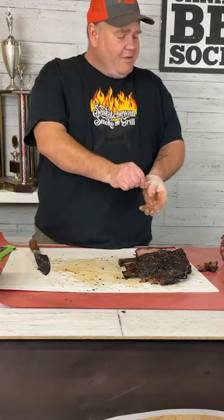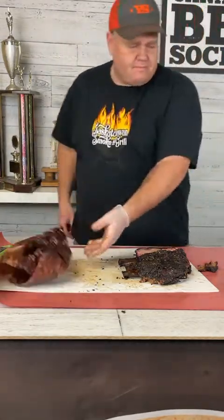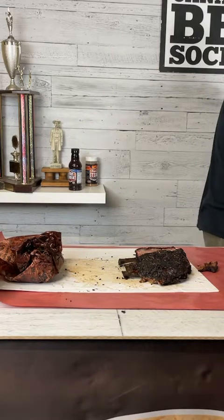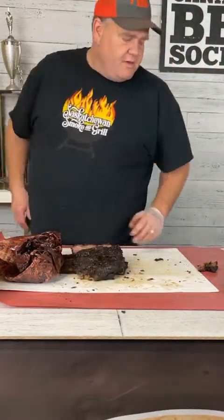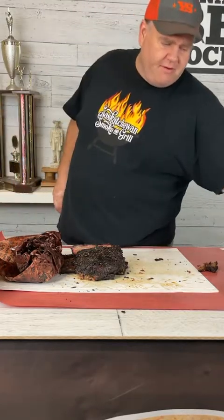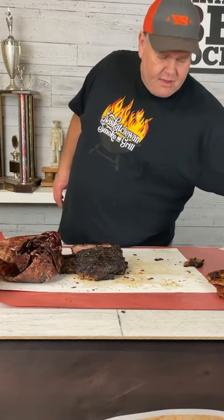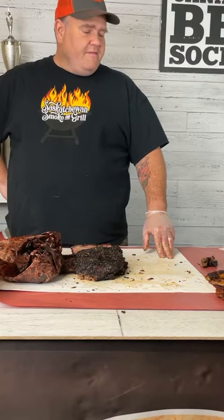That concludes the formal presentation. Now for questions. How much do both cuts usually cost? Beef is all pretty expensive right now. Back ribs from my wholesaler were about ten dollars a kilogram. The short ribs — that four-bone rack — range anywhere from forty to sixty dollars per rack depending on where you get them.